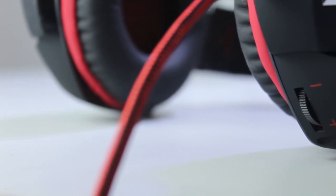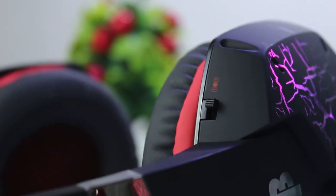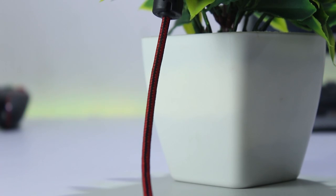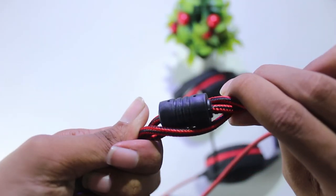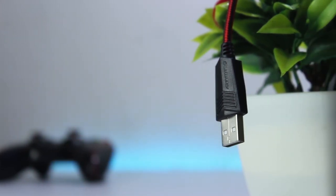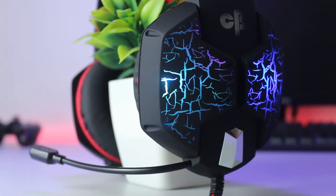On the bottom of the headset there is a volume wheel for volume control and it's really smooth. There is also a switch to turn the vibration feedback on or off. It also has a dedicated mic which is really flexible. The wire quality is really something I like about the headset — it's well braided, 2.2 meters long, and really strong. At the end of the wire you will see a USB connector — there is no 3.5mm headphone jack. But if you want to use it on your Android phone, you can use it with an OTG adapter and it works perfectly fine.